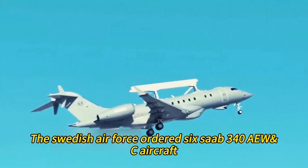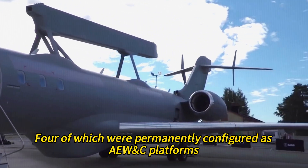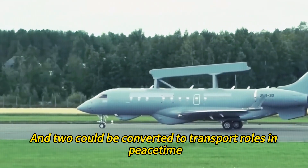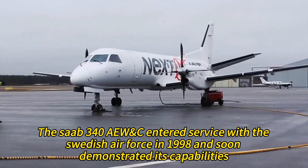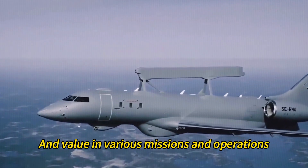The Swedish Air Force ordered six Saab 340 AEW&C aircraft: four were permanently configured as AEW&C platforms and two could be converted to transport roles in peacetime. The Saab 340 AEW&C entered service with the Swedish Air Force in 1998 and soon demonstrated its capabilities and value in various missions and operations.